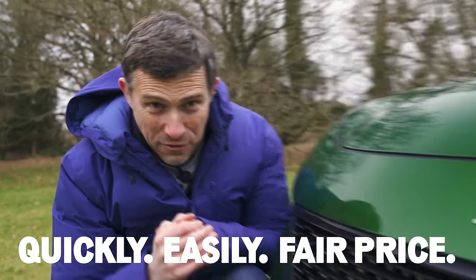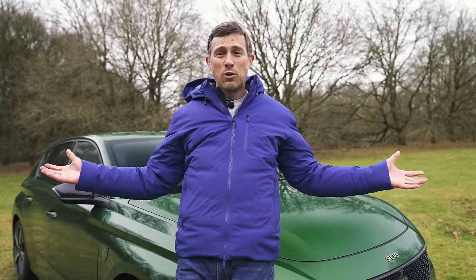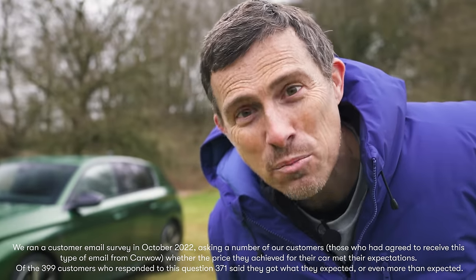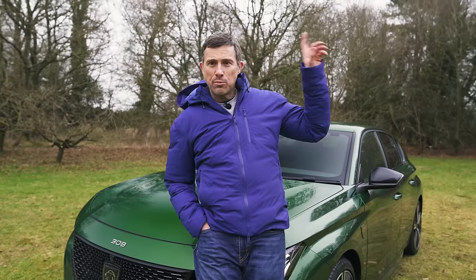Want to sell your car quickly, easily, and for a fair price? Head to CarWow, where over 4,000 trusted dealers are ready to bid in an online auction. Enter your registration for an instant valuation, provide details and photos, and set a fair reserve price. After the auction, the winning dealer arranges payment and free collection. 93% of sellers surveyed said they got the price they expected or more — and it's completely free.